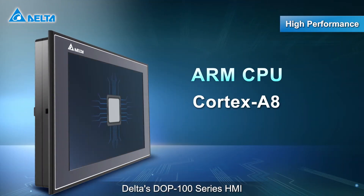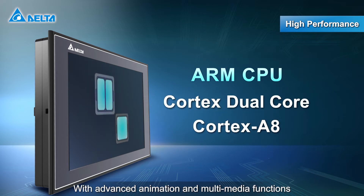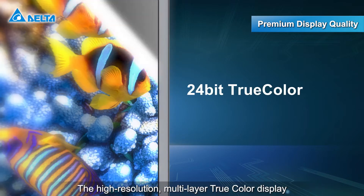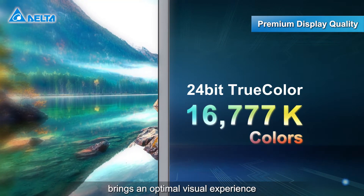Delta's DOP100 series HMI adopts high-performance processors with advanced animation and multimedia functions. The DOP100 series provides more efficient graphics computing, and the high-resolution multi-layer true-color display brings an optimal visual experience.